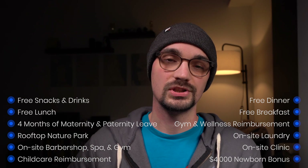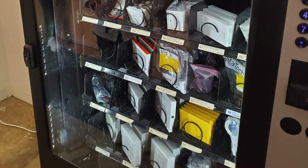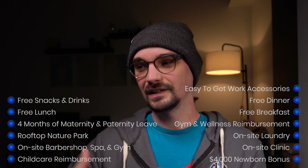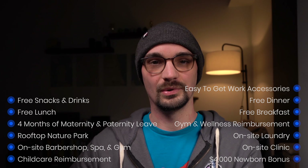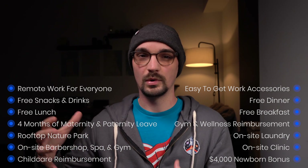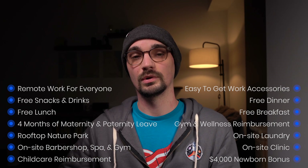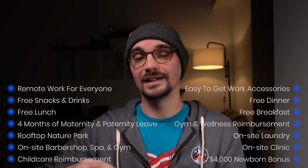They also have electronic vending machines — you press some buttons and they dispense computer accessories at no cost to you. It's an easy way to make sure that if you need an accessory, you can just get it without going through a crazy IT request process. Remote work is also going to be available to almost all Facebook employees. One downside: if you decide to work remotely permanently in a non-high-cost-of-living area, Facebook will adjust your salary down to reflect your local cost of living.